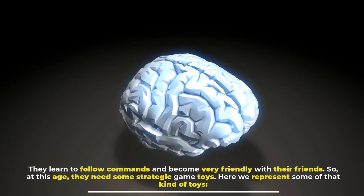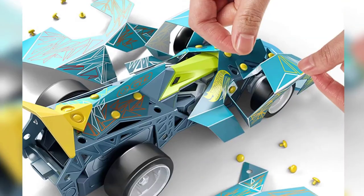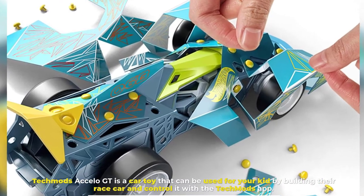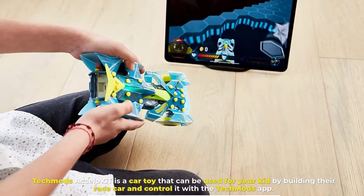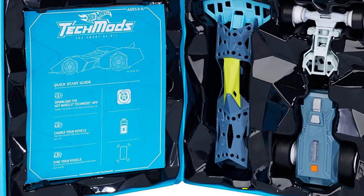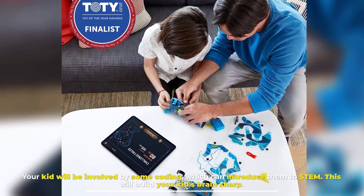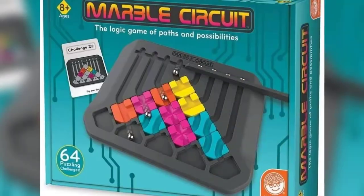Number one: Tech Mods Excel-A-GT. Tech Mods Excel-A-GT is a car toy that can be used for your kid by building their race car and controlling it with the Tech Mods app. Your kid will be involved in some coding, which can introduce them to STEM. This will build your kid's brain sharp.